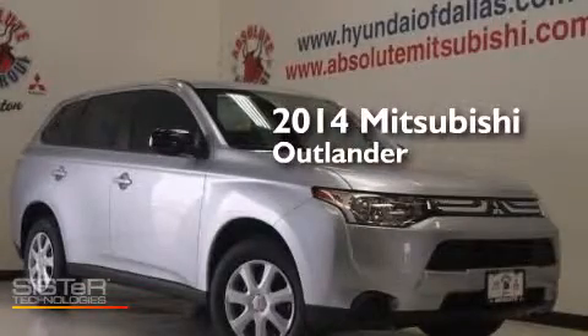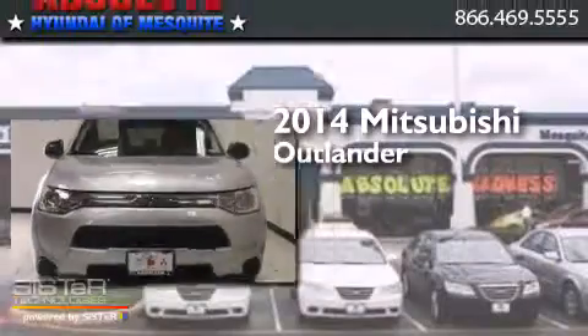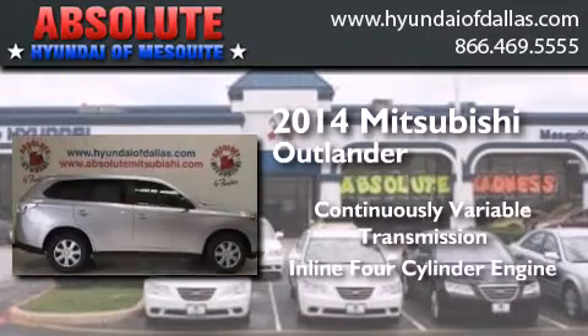This is a brand new 2014 Mitsubishi Outlander. This crossover has a continuously variable transmission and an inline four-cylinder engine.